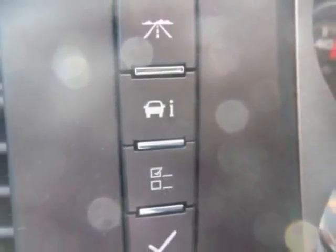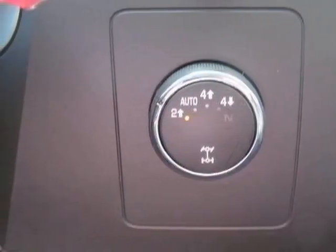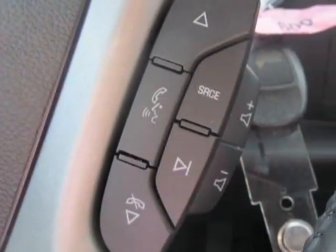All-Star Edition tires are P265-65R18 on/off-road with white outlined letters, and includes the off-road suspension package. Call 888-817-5744 or email our friendly sales staff today to schedule a test drive.